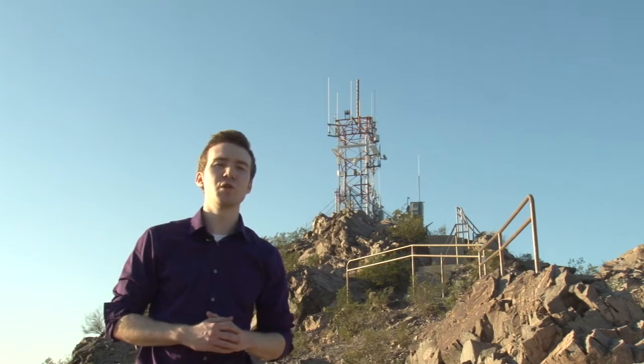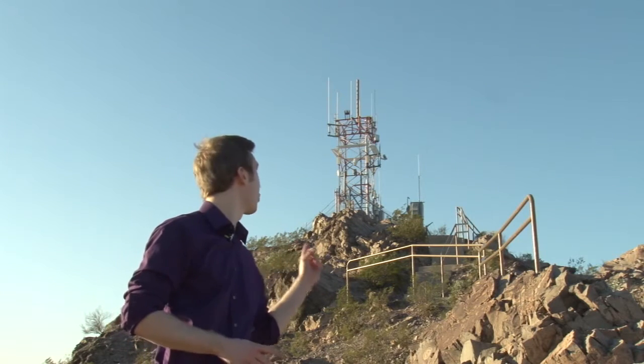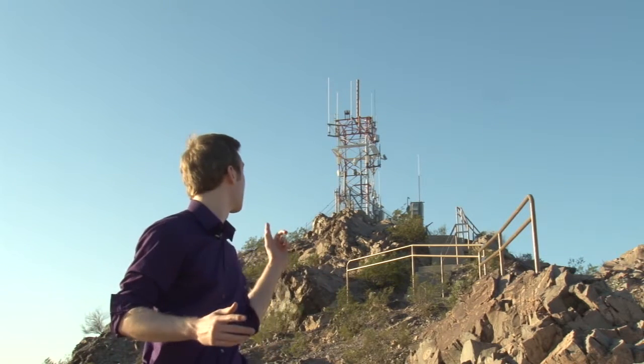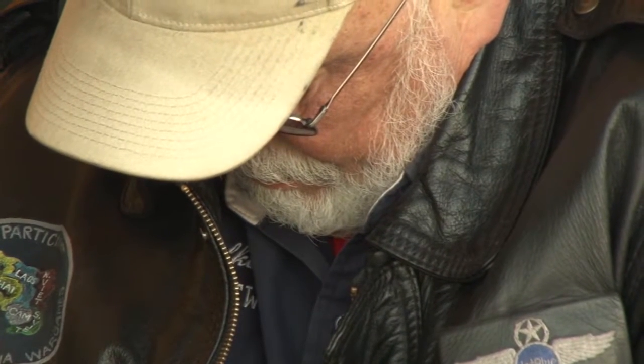During World War II, most of the beacons were taken down due to the scarcity of metal. And although this tower behind me wasn't built in the 1920s to deliver mail, most of the beacons look similar to this. Pilots flew from each arrow and beacon, guiding them along the route to deliver the mail.